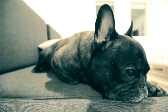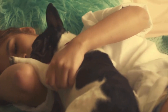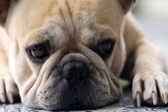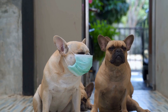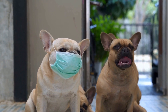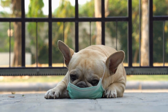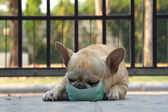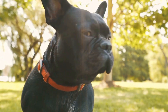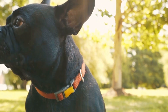Three: Training and Control. French Bulldogs, like all dogs, require proper training and control. Choosing the right leash can greatly aid in their training process. Opt for a leash that provides you with control over your dog's movements without causing discomfort. Retractable leashes can be useful for training as they allow your dog some freedom to explore while still providing control when necessary. However, be cautious when using retractable leashes as they can become tangled or cause injury if not used correctly.